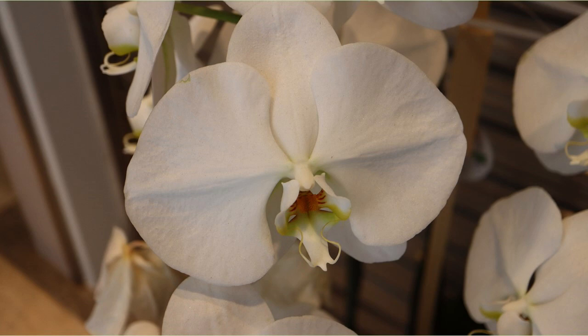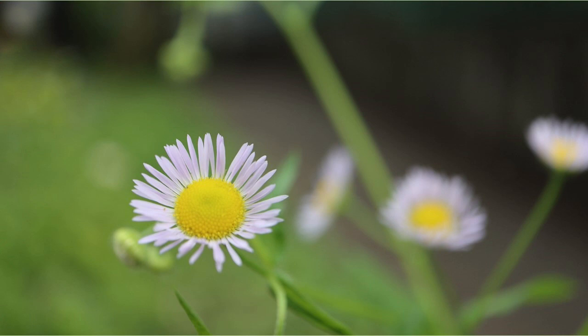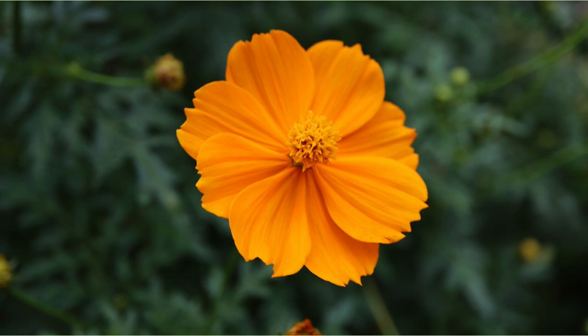This is Okubo Triangle Park. Erigeron annuus flowers are simple but cute. This is Cosmos sulphureus — it's a little orange.